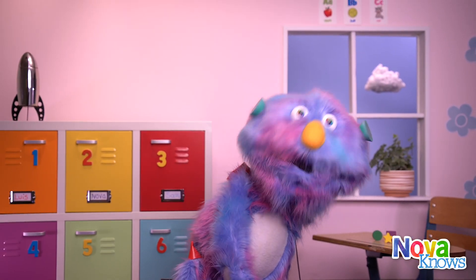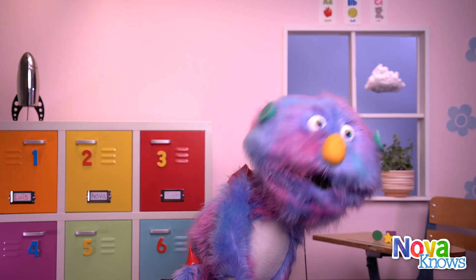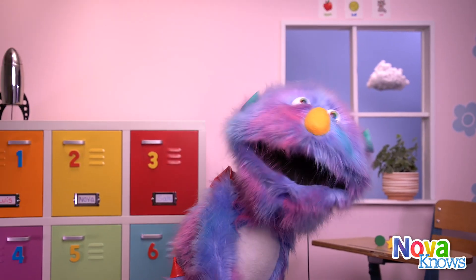You will not believe what's outside the window today. There's a rocket ship outside, and it's going to launch very soon.